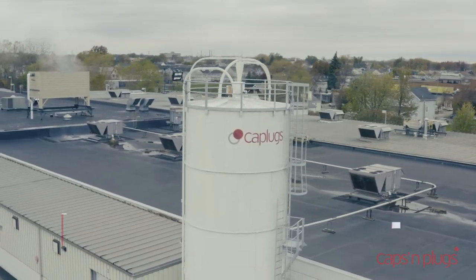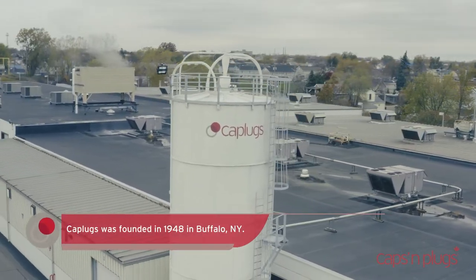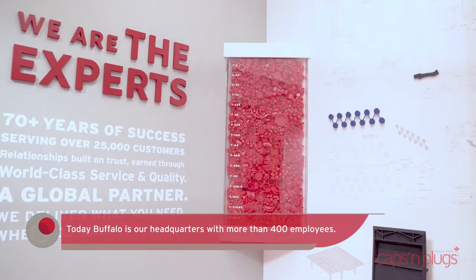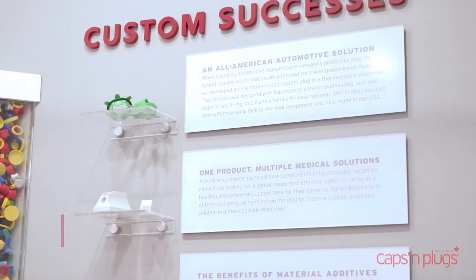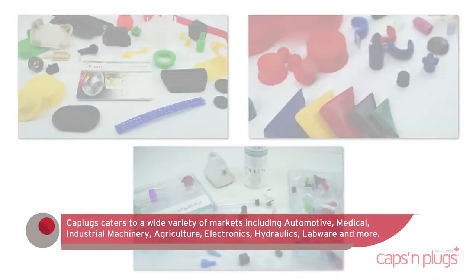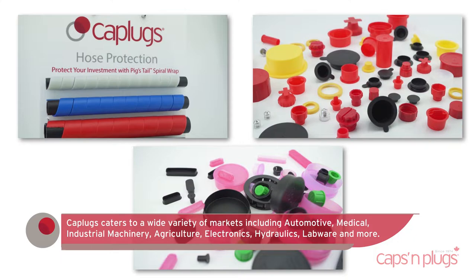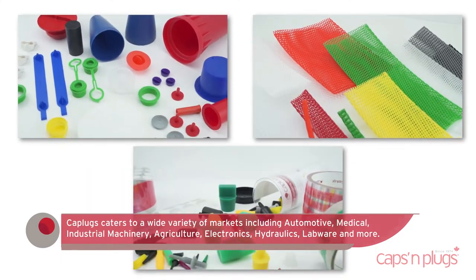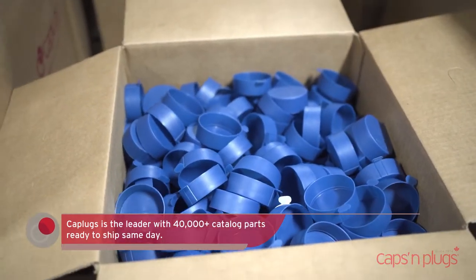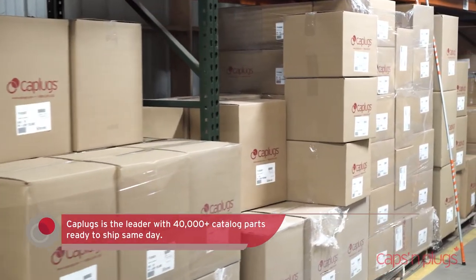Cap Plugs is a leader in plastic molding and product protection solutions. 10 manufacturing facilities and more than 1,000 employees span the globe, providing critical components used in hundreds of different applications — from packaging and protection to masking and finishing parts. We manufacture more than 15 million parts per day, ensuring parts are in stock and ready to ship.